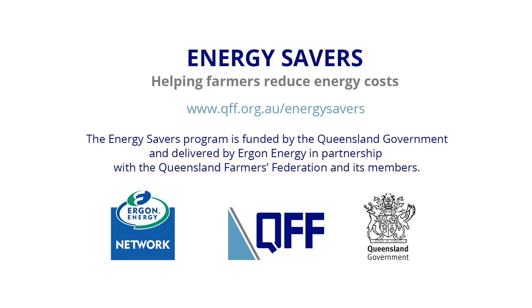Visit the Energy Savers website for more on-farm irrigation case studies. Energy Savers — a joint initiative of the Queensland Government, Ergon Energy, and QFF and its members.